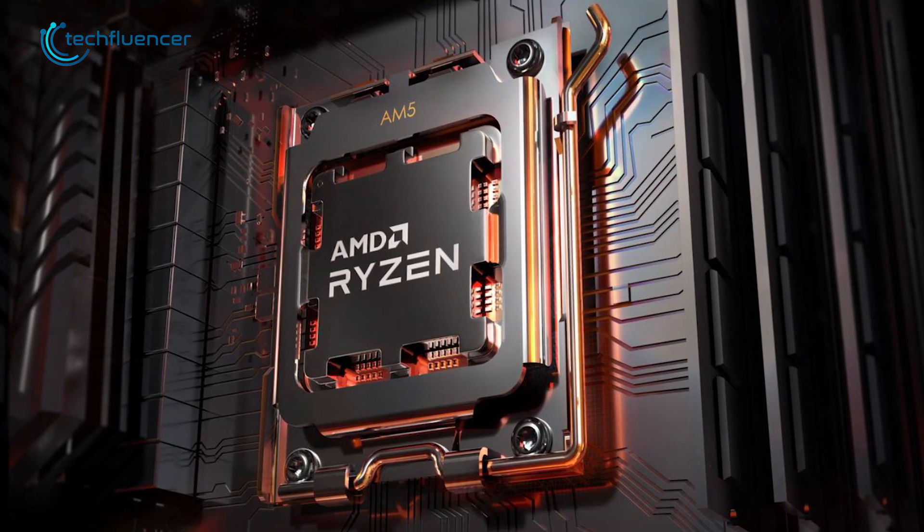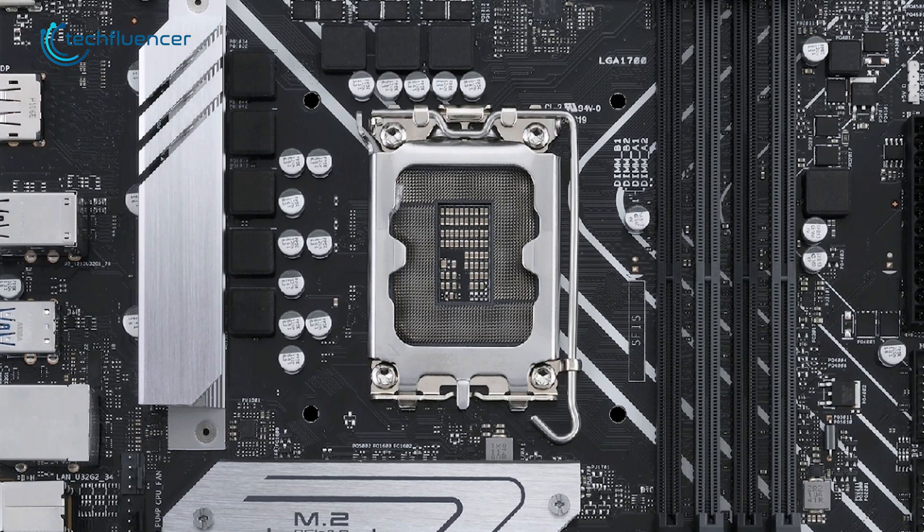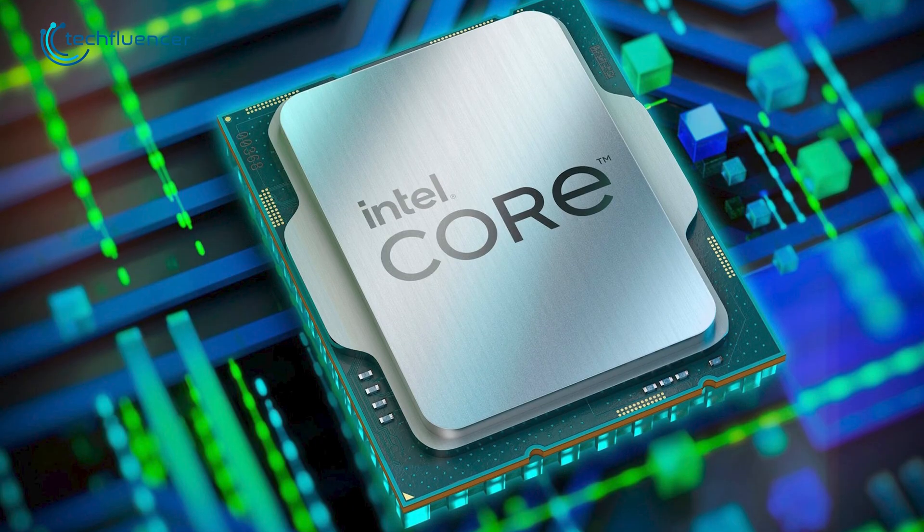However, the 7700X requires the all-new AM5 platform that users might have to build from scratch, while users can do just fine with their existing LGA 1700 and DDR4 systems with the 13700K.